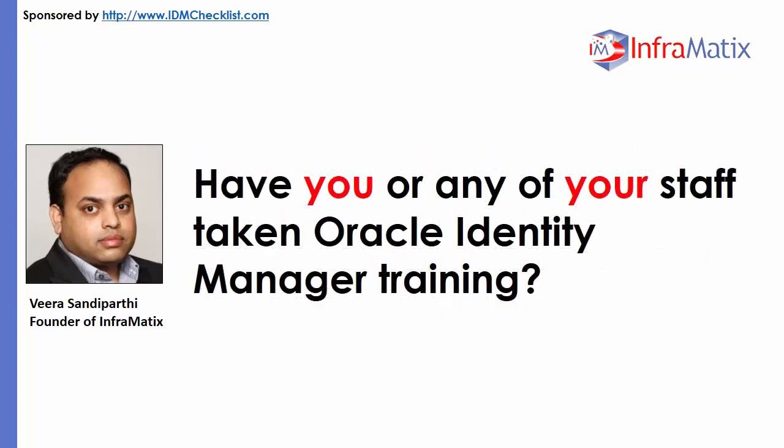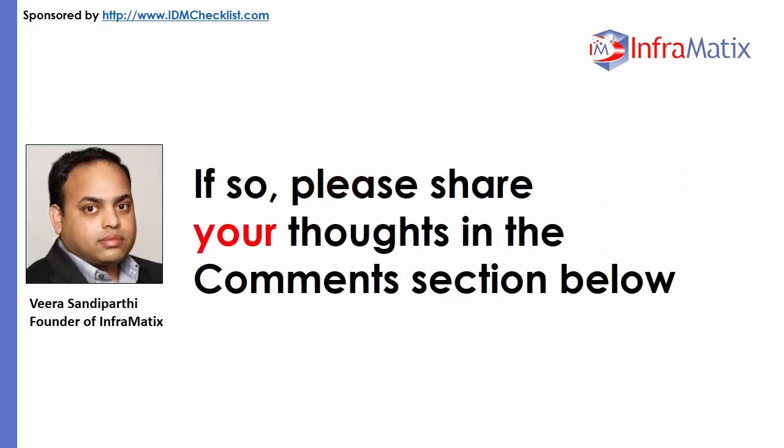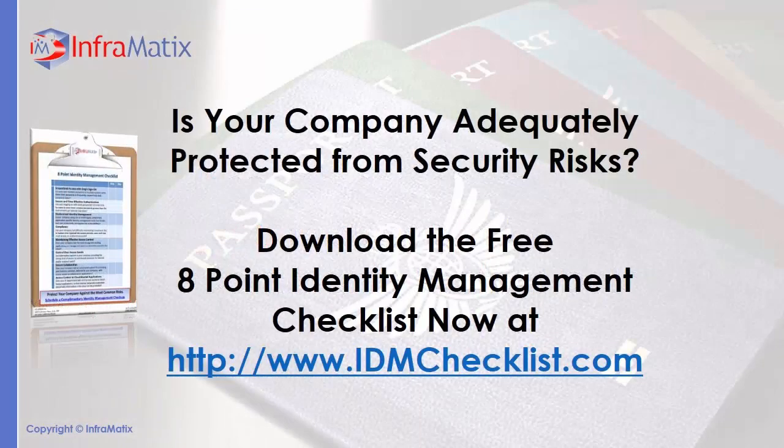Have you or any of your staff taken Oracle Identity Manager training? If so, please share your thoughts in the comments section below. And to follow through on the tips introduced in this short article, be sure to download your free copy of the 8-point Identity Management Checklist. You can download a copy of this checklist while it's still available at idmchecklist.com.